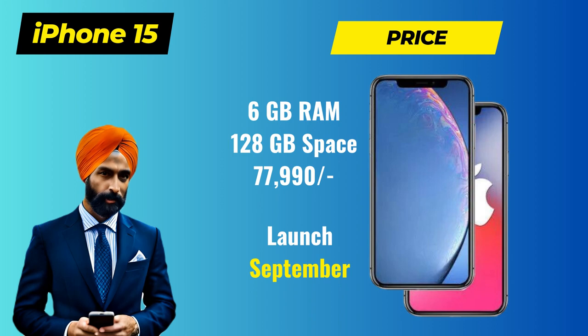Price in India. One of the most burning questions on everyone's minds is the price of the iPhone 15 in India. According to our sources, the base variant with 6GB RAM and 128GB storage is expected to start at Rs. 77,990. Keep in mind that prices may vary depending on the storage option you choose.